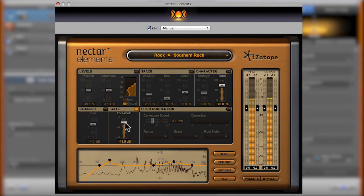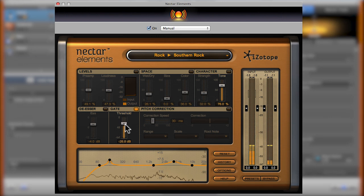Adjust the slider until it starts to remove things you wanted to keep, such as the ends of words, and then back the slider off a bit.